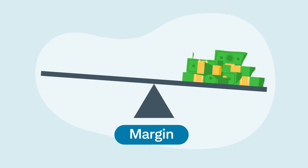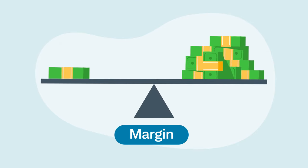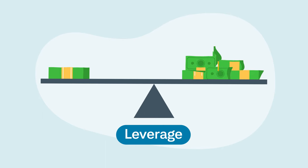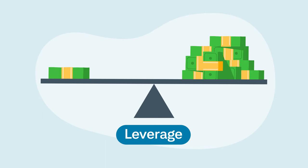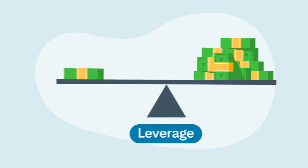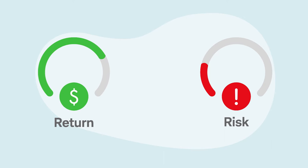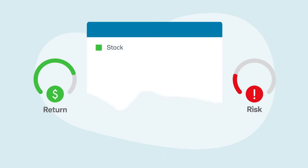Using margin, you can put up less than the full cost of a trade, enabling larger or more diversified trades. This is called leverage. When combined with proper risk and money management, leverage can potentially lead to higher returns. Leverage, of course, is a double-edged sword because margin magnifies both profits and losses.